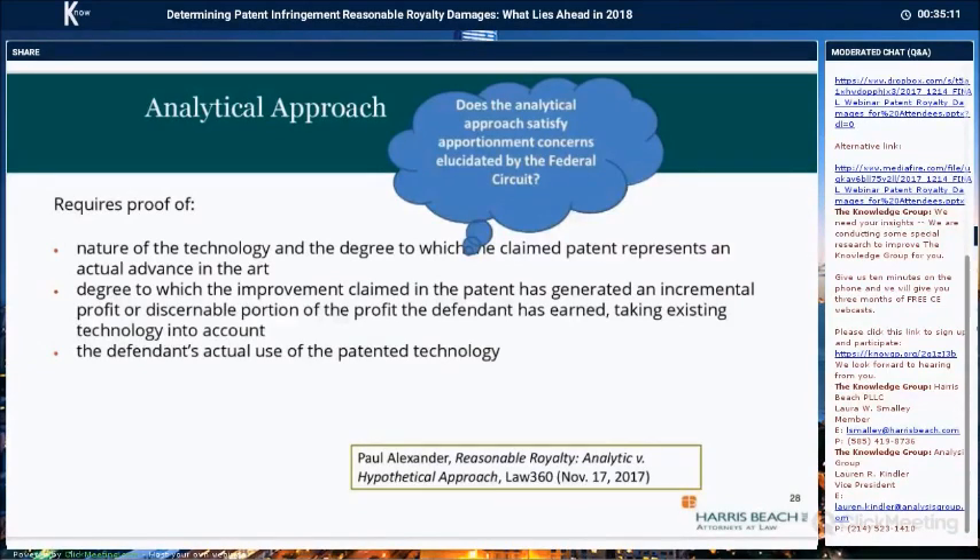That's why, although this method seems tailor-made to satisfy current Federal Circuit damages guidelines, it does not appear in court decisions as often as the hypothetical negotiation.